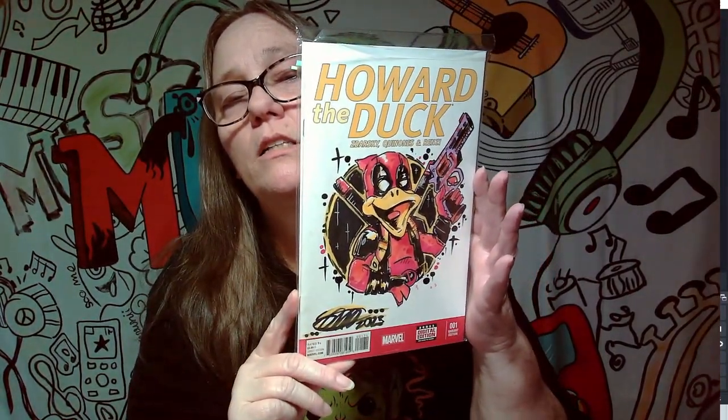This next one is also done by Soul Twice, but it's not going to be a keeper for me. It will go into a giveaway pile or if I do mystery boxes. But this is Howard the Duck, and it is a custom drawn cover, so it's basically a one-of-a-kind. That was also drawn by Soul Twice.